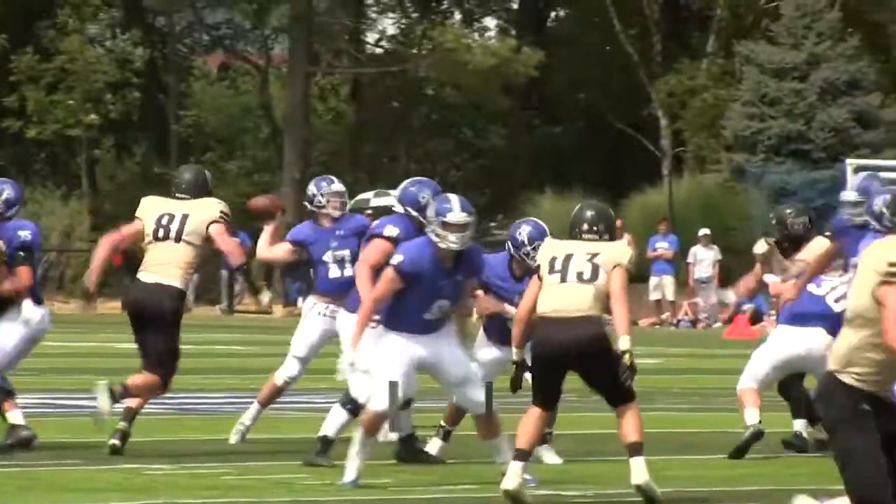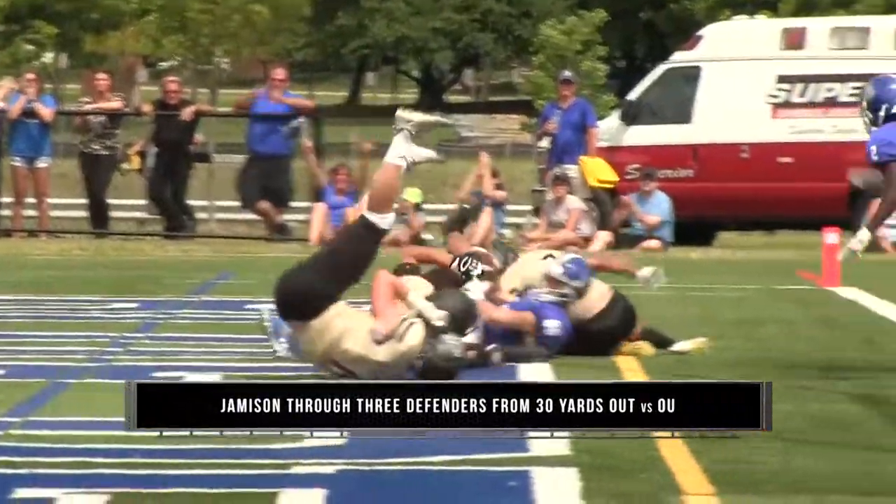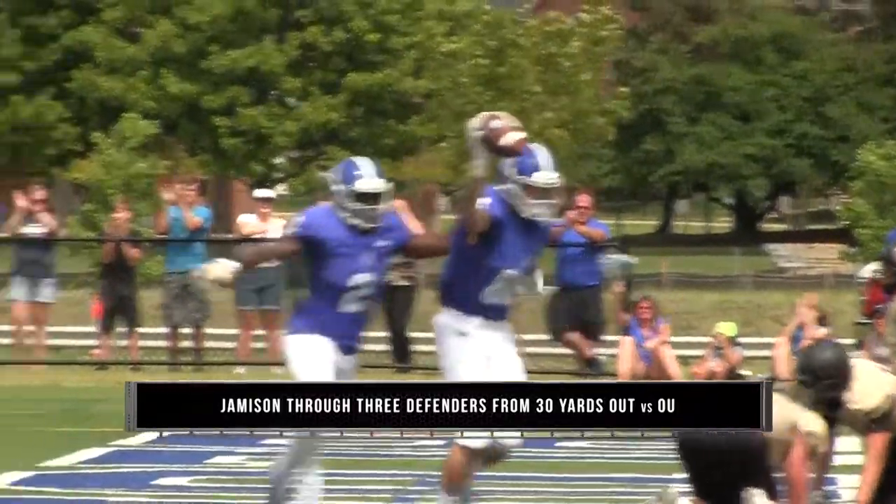Number five: Tyler Kolka throws a bomb downfield to Cam Jamison, who catches it in triple coverage for the score.